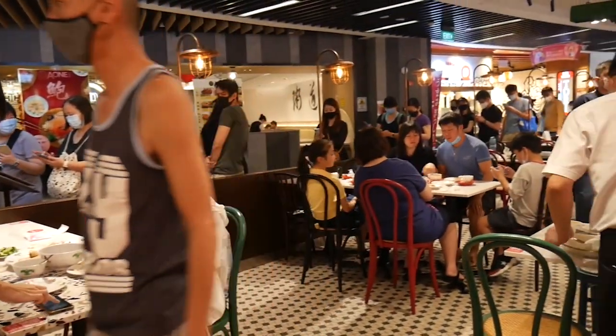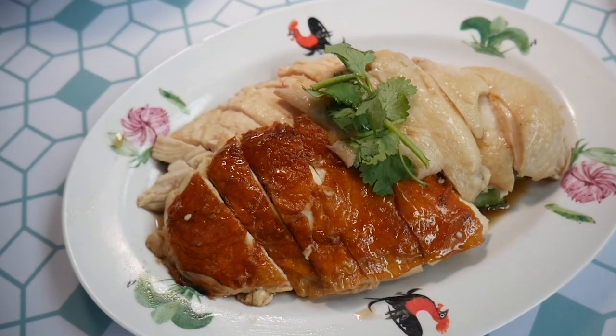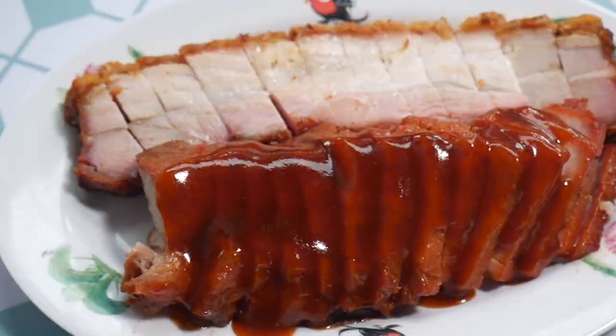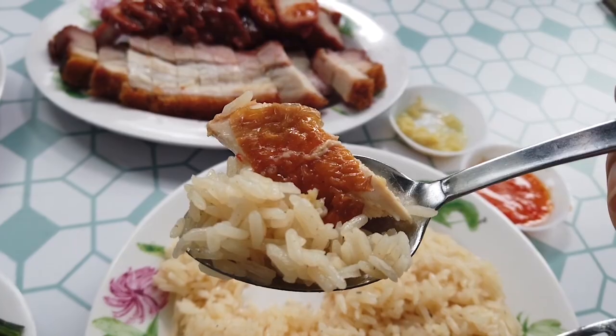Whenever I go to hawkers and I don't know what to eat, one of my first choices is really the chicken rice or the roast meat platters — and this is just perfect comfort food. This is Kayla's favorite, the chicken rice as well. I'm gonna finish this and we're gonna go to the next stop.